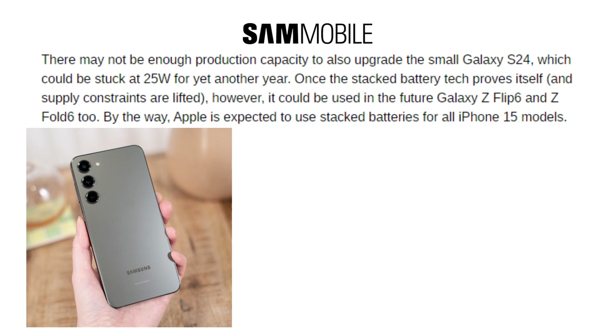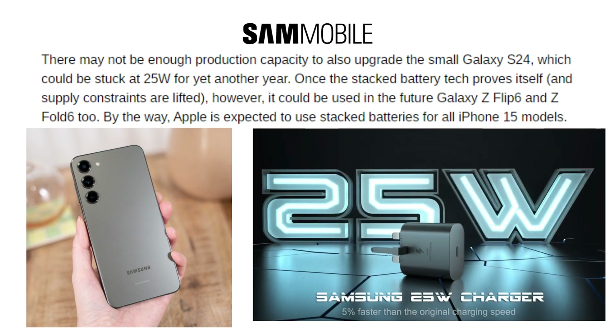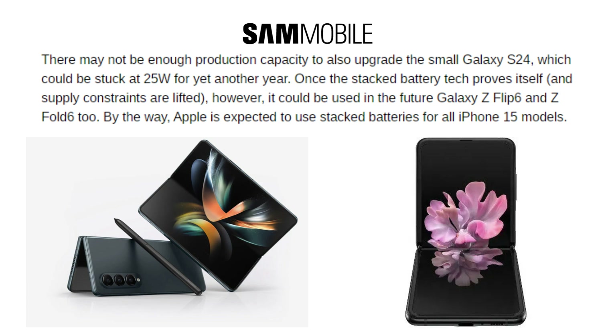The smaller Galaxy S24 might not receive the upgrade as well — it might remain at 25W for yet another year. However, after the stacked battery technology has proven itself and supply restrictions have been removed, it may also be employed in the next Galaxy Z Flip 6 and Z Fold 6 models.